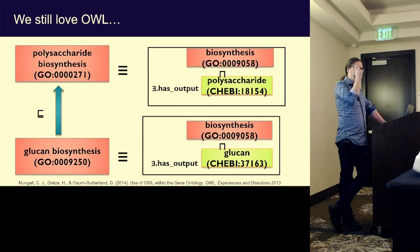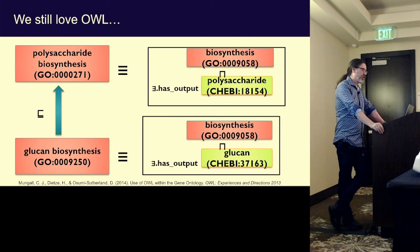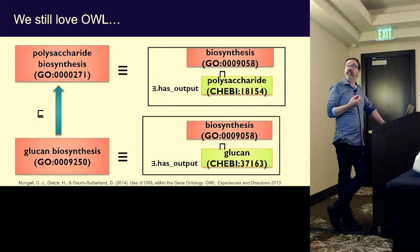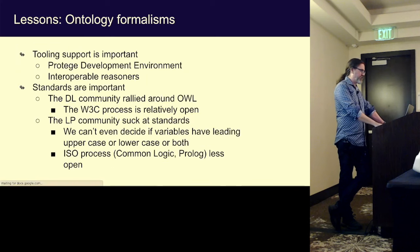OWL essentially won the logic wars in ontologies. Having OWL is definitely better than having nothing — we use OWL and OWL reasoners constantly. We use it for classification in our ontologies; you can leverage ontologies like the ChEBI chemical entity ontology to get complete automatic classification. But it's very restricted compared to what we could have had, and we essentially end up having to work around a lot of the limitations, proliferating spaghetti around the outside.